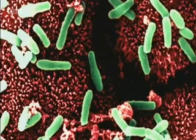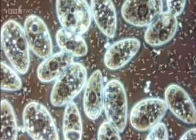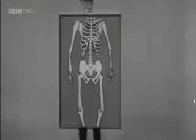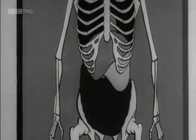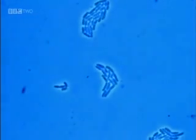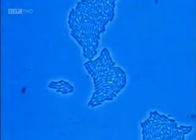Bacteria are a type of microorganism, each made up of just one cell. Some bacteria are harmful and cause disease, and some are useful, like the 100 trillion bacterial cells that inhabit our digestive system. Bacteria reproduce by cloning themselves through binary fission, a kind of asexual reproduction.